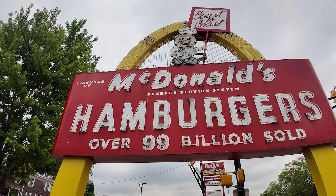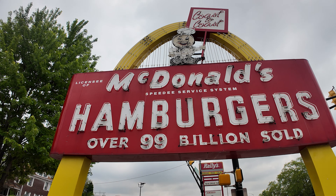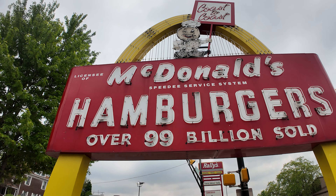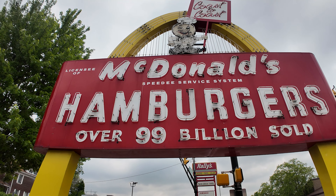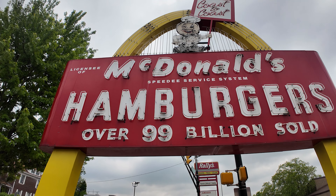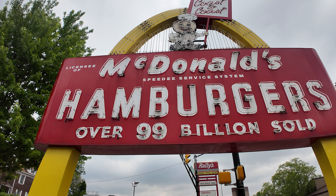I wish it wasn't in front of the worst looking McDonald's ever, as they all tend to be now. But it is so cool to look at. You've got Speedy, you've got all those lights — I'll put a shot of it from at night, it's magnificent. Just the listing of the Speedy service system, which of course is how the McDonald brothers opened the first McDonald's — they invented the Speedy system. The Speedy mascot was just the character manifestation of that system, which they used until the Ronald McDonald era of the early 60s. This sign is definitely one of the coolest of the old McDonald signs still out there today.